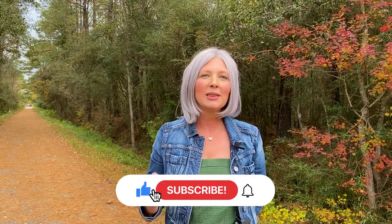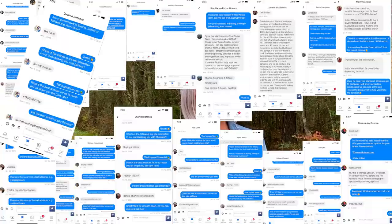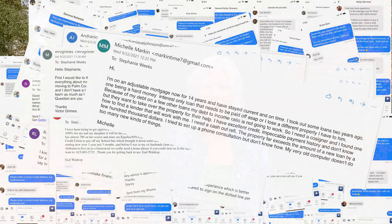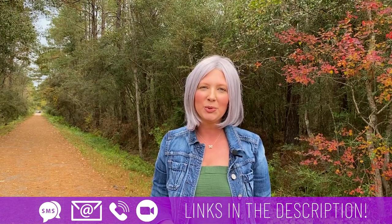If it's your first time to the channel, don't forget to subscribe and hit the bell to be notified every time we drop new videos on anything and everything about living in the New Orleans area and the surrounding region. My name is Stephanie, and I've been helping clients for 18 years with their smooth move to the New Orleans area. Send me a text, give me a phone call, or shoot me an email so we can connect, and I can help you with that smooth move to New Orleans.